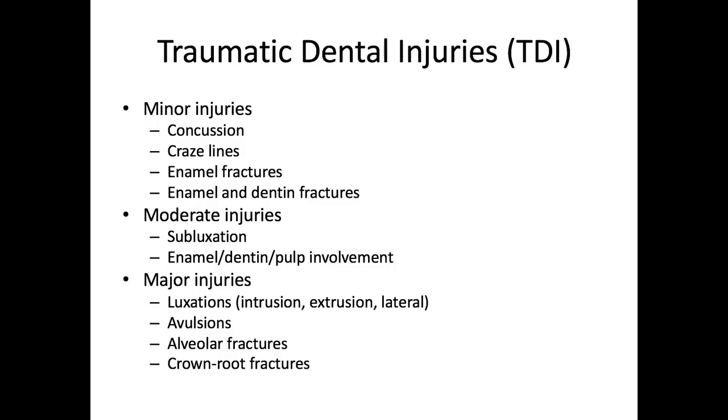These are our Ellis class 3 and class 4 fractures. Moderate injuries, particularly the more complicated fracture, introduce a higher cost and more complex intervention. Typically, endodontic treatment is involved, like a speck pulpotomy, a full pulpotomy, or even a pulpectomy.